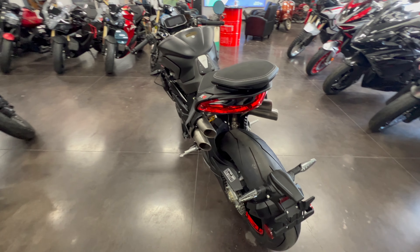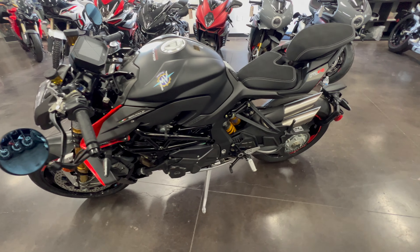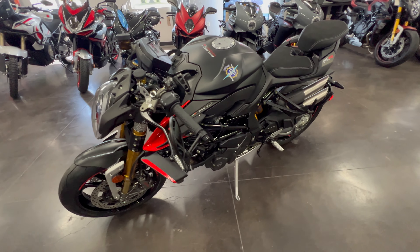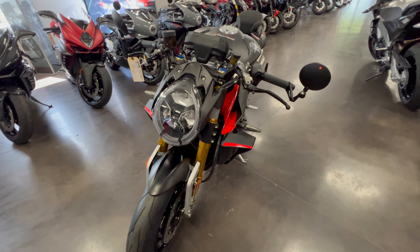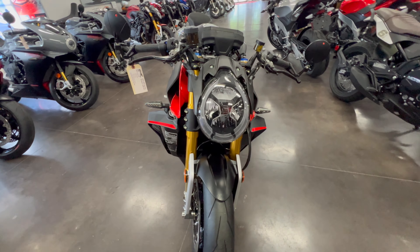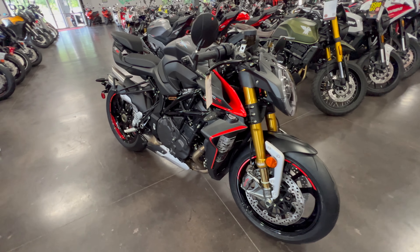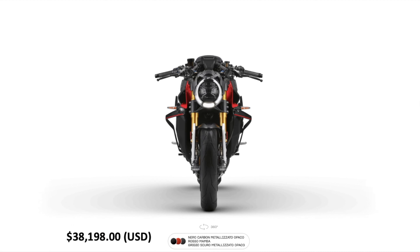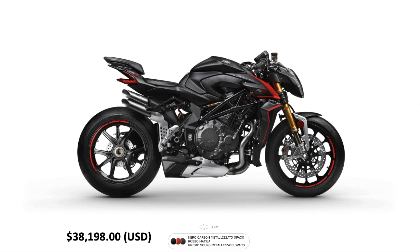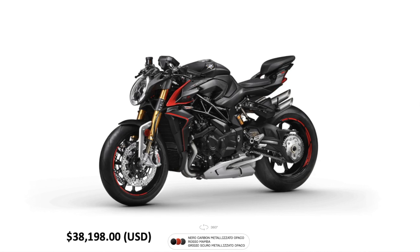Additional features include a 5.5 inch color TFT display, cruise control, Bluetooth, GPS, MV ride app for navigation mirroring, app controlled engine, suspension and rider aid setup, launch control, front lift control, and MobiSat anti-theft system with geolocation. This beauty has a manufacturer's suggested retail price starting at $38,198 US dollars.